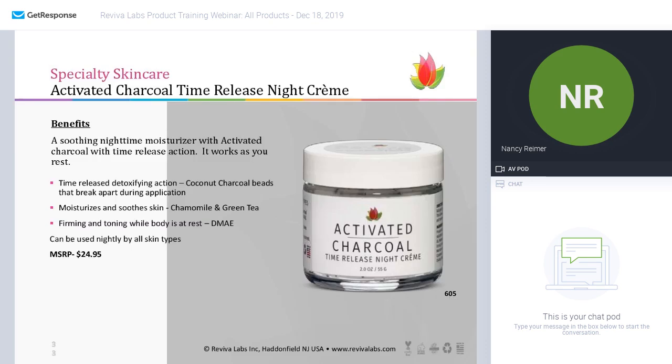The activated charcoal time release night cream — you can see the little beads here. These are released as you work the moisturizer into your skin, breaking apart the charcoal to let it be time-released to do its detoxification at night. We have added different antioxidants and we love our DMAE for firming and toning. So this can be used nightly by all skins.